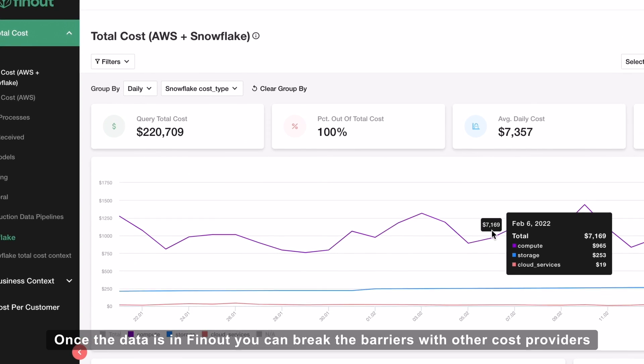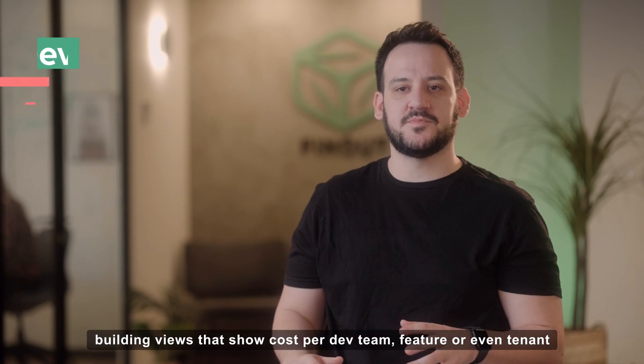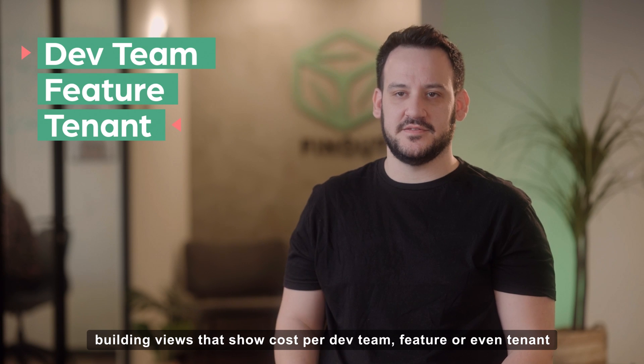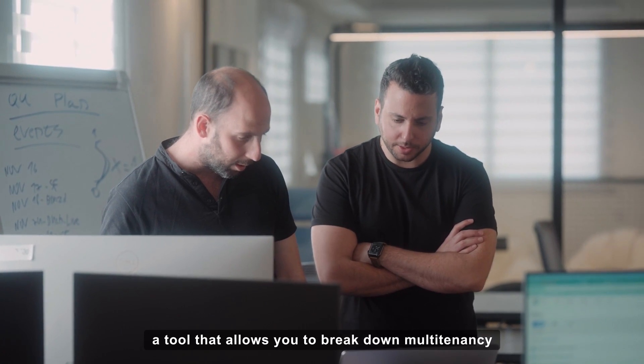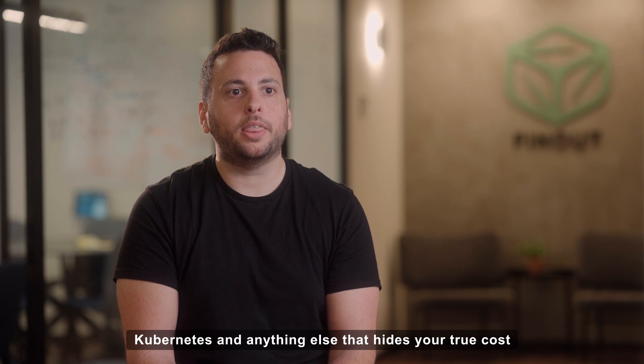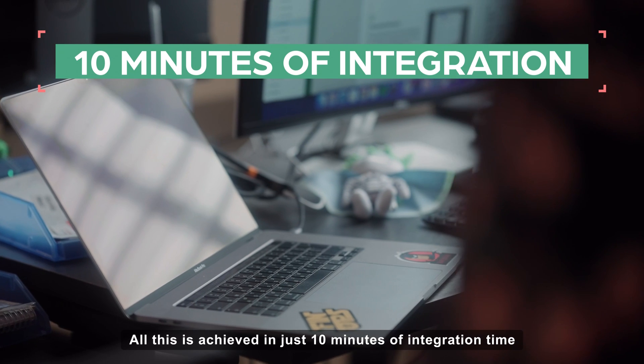Once the data is in FinOut, you can break the barriers with other cost providers, building views that show cost per dev team, feature, or even tenants. We create the ultimate showback tool — a tool that allows you to break down multi-tenancy, Kubernetes, and anything else that hides your true cost. All this is achieved in 10 minutes of integration time.